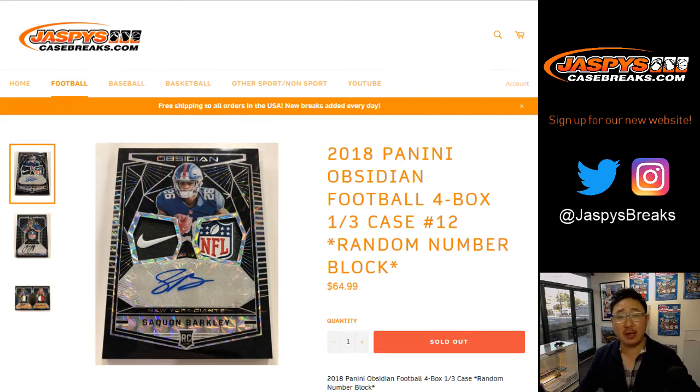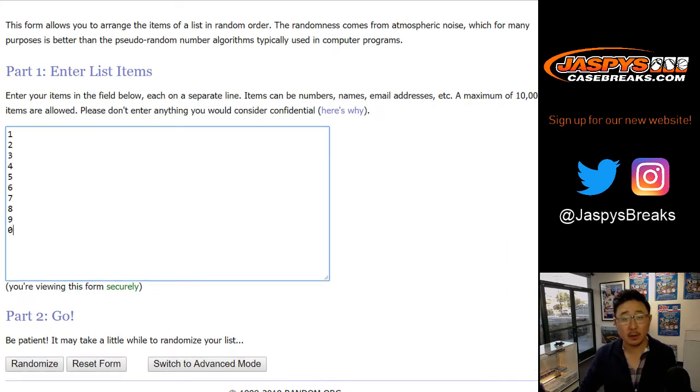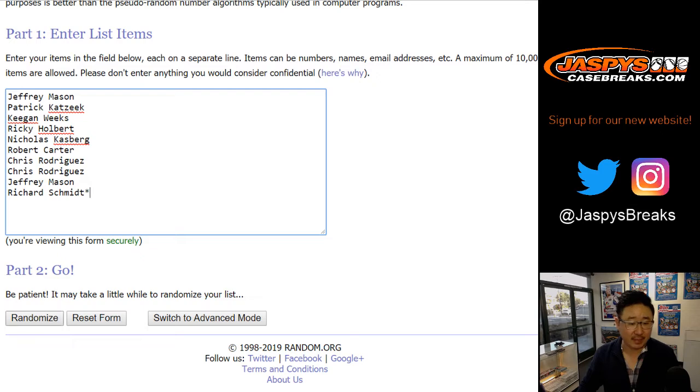Good evening everyone. Joe for Jaspi's CaseBreaks.com coming at you with our final random number block break of 2018 Panini Obsidian Football. This is random number block break number 12. Big thanks to these folks for getting into it. There are the numbers right there. I think by now everyone knows how this works. We're going to randomize each list six and four ten times.